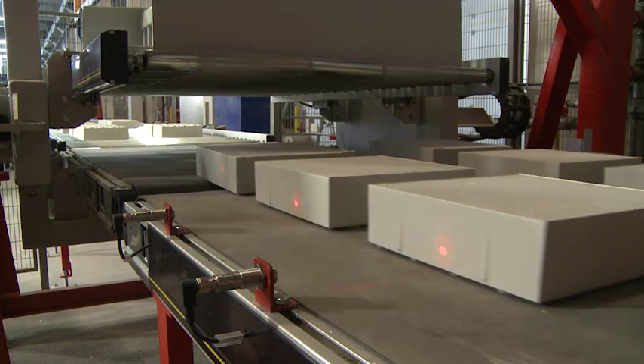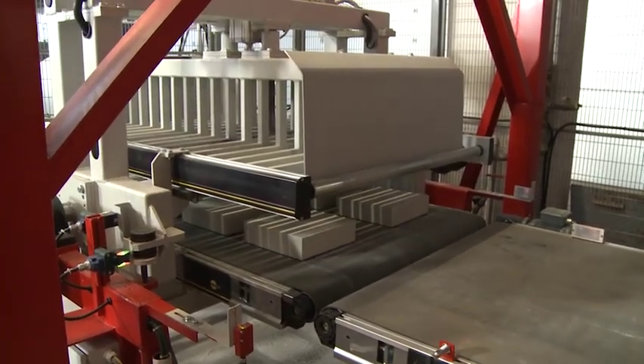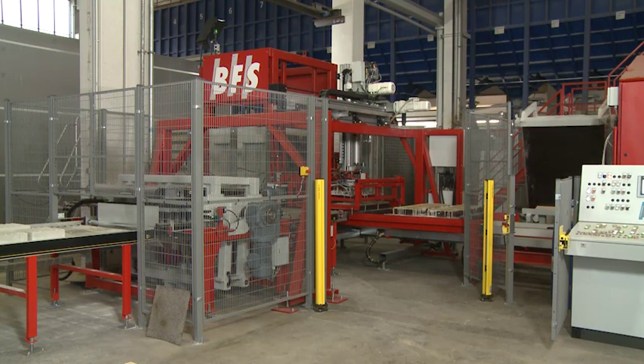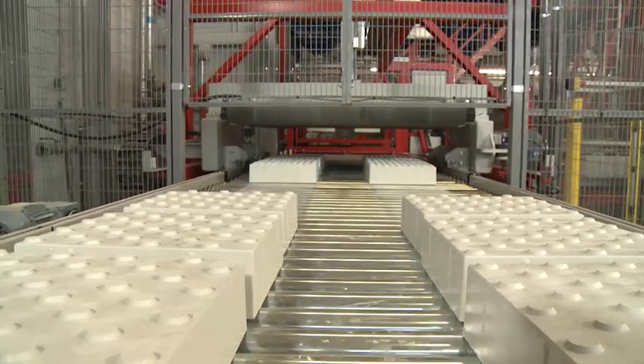The moulds are reused immediately, while the finished products are delivered to the turnover station. Now the perfect aesthetics of the product are revealed.